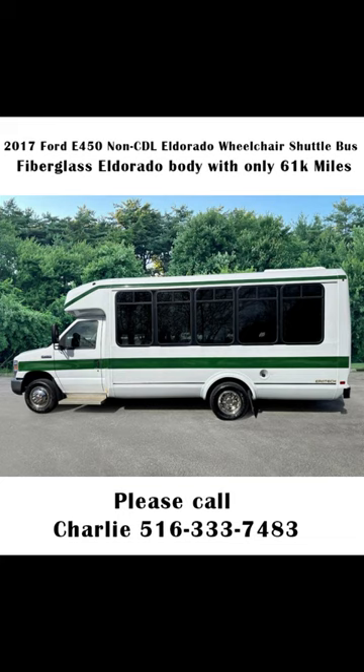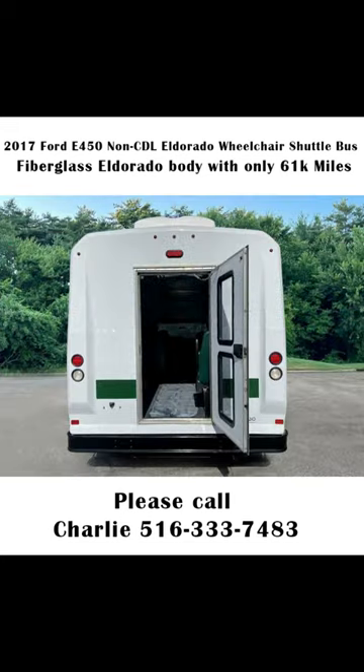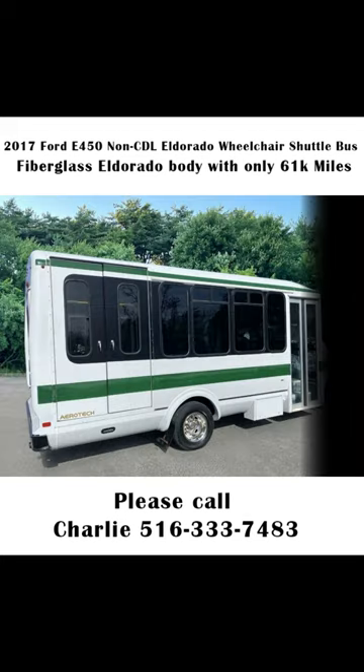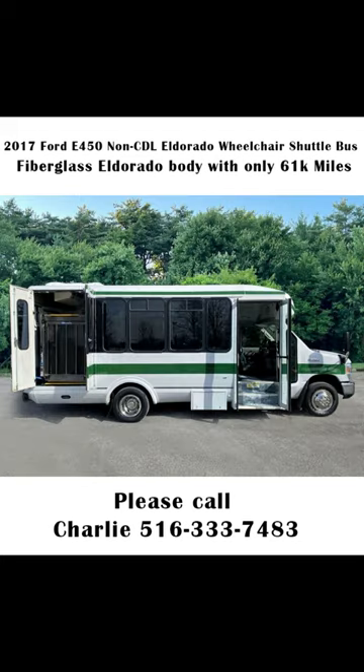We have retouched the exterior and detailed and inspected this bus from bumper to bumper to give it a great appearance. As part of our regular reconditioning process, the bus was fully serviced and inspected. Any repairs were done as needed to make this bus fit for any use. There are no known problems with this vehicle and the bus is 100% ready to go.